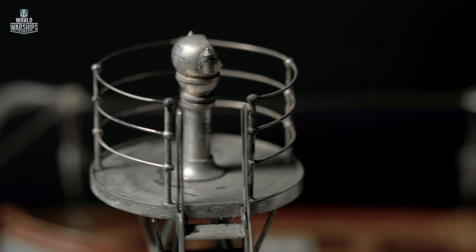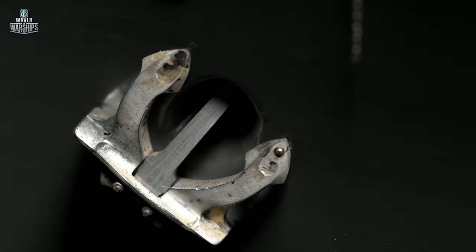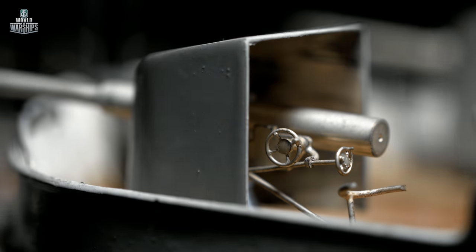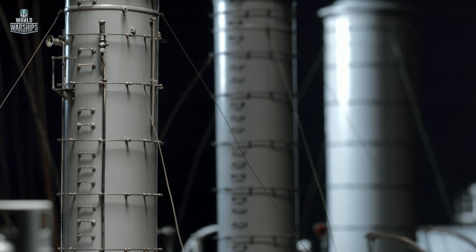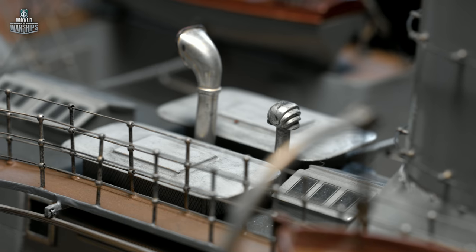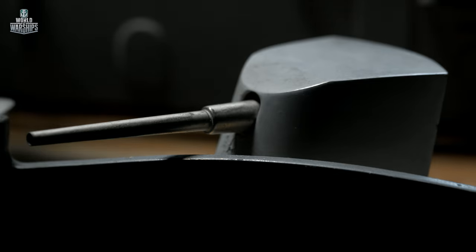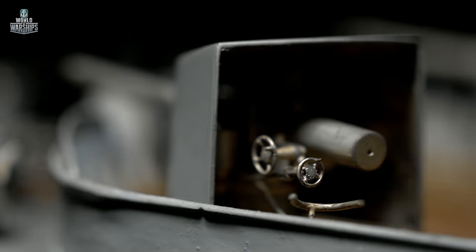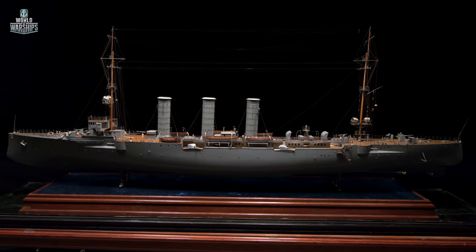One of the cruiser's last operations was an attempt to capture the Russian Baltic Fleet in Helsingfors, now Helsinki. Making use of the revolutionary disarray in Russia, the Germans decided to block Russian ships in the port of the Finnish capital and capture them. But thanks to the heroic ice crews of the Baltic Fleet, these plans were never realized. Meanwhile, it was March of 1918.